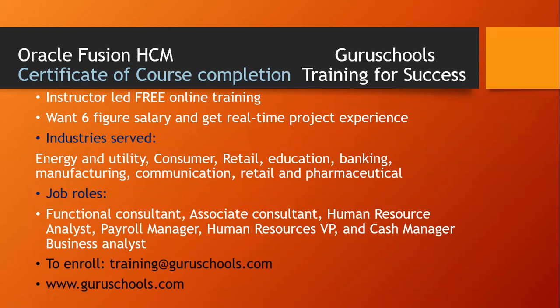Coming back to the Oracle Fusion course — it is a certificate of course completion when you finish. You're going to get a certificate upon completing this course. We have instructor-led free online training offered by Guru Schools. If you want a six-figure salary and real-time project experience, come to Guru Schools. Industries served include energy and utility, consumer, retail, education, banking, manufacturing, communication, and pharmaceutical industries.